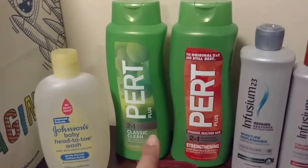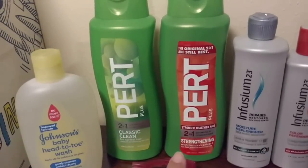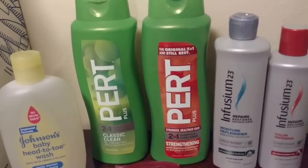The Pert is $5.99 buy one get one free, but you can use a coupon on the free item as well. So we had $2 off one coupons and you can use two of those making that completely free.